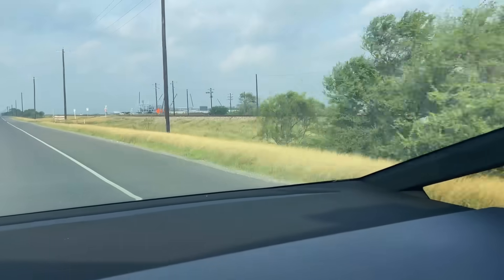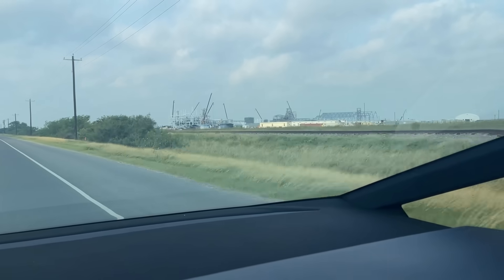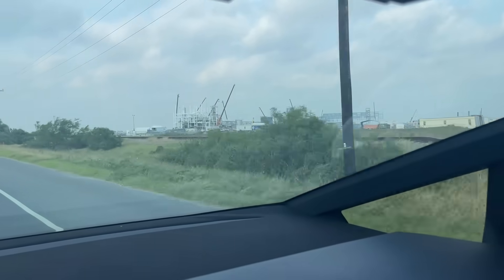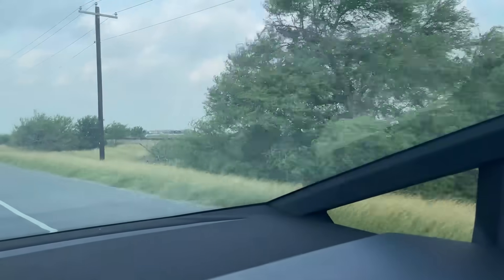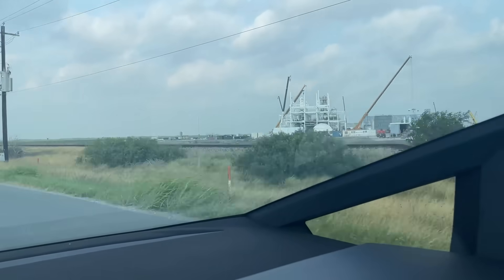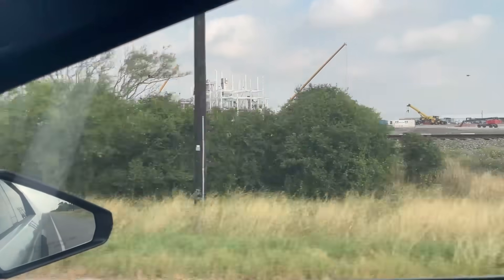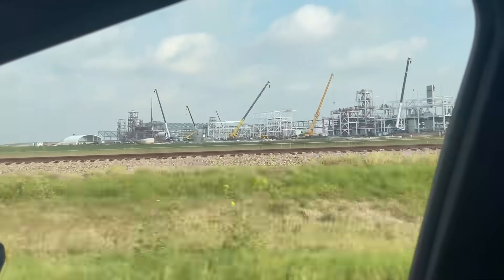If you're driving here coming in from the north on the frontage road, this is the view you would have of the plant as you drive south and look off to the right. You can definitely tell where it is now — there's so much superstructure to see that it's really hard to miss. So if you do come out here, it's a great place to see what's going on.